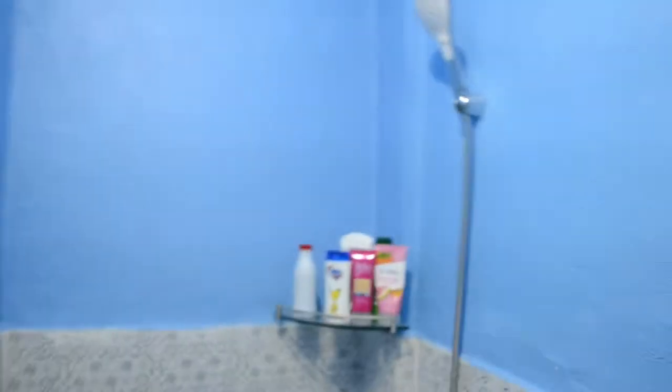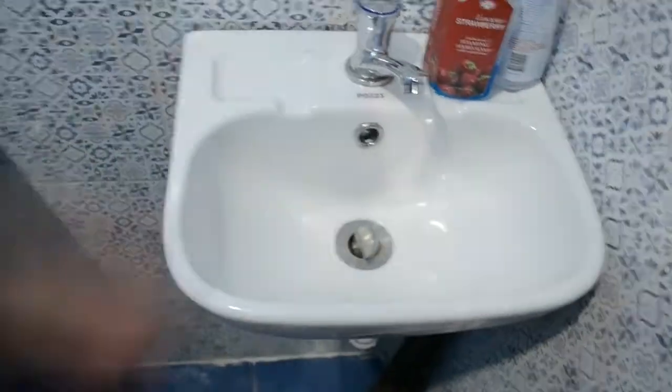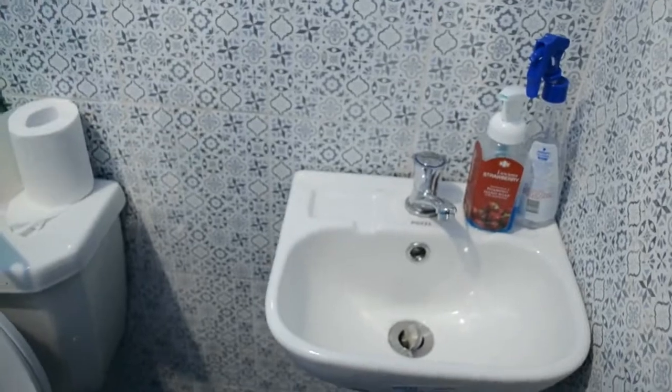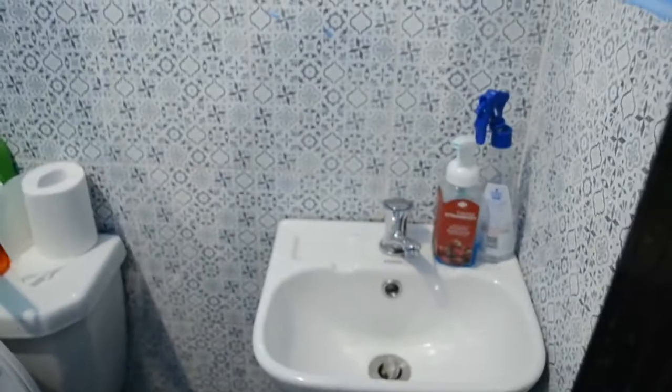This is our hallway going to the CR. So this is our CR on the second floor. It's a bit cleaner now. We haven't done a general cleaning yet because we just finished and we're still transferring things from the ground floor. As you can see, there's a small sink for washing your face or anything you need. The tiles in the CR are very soothing to look at.